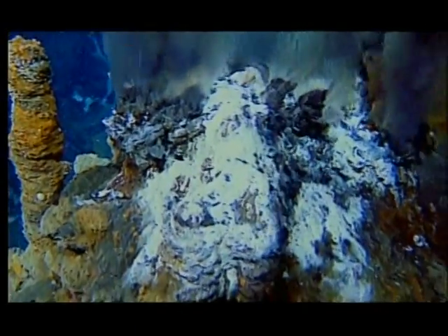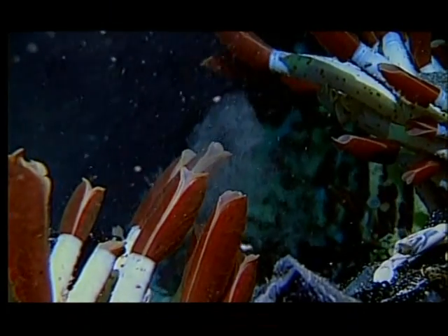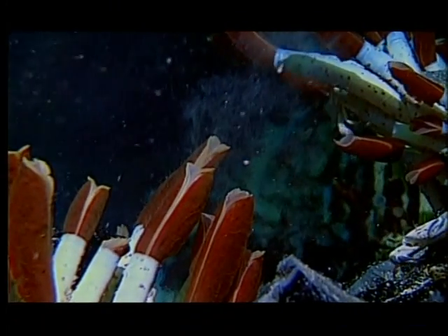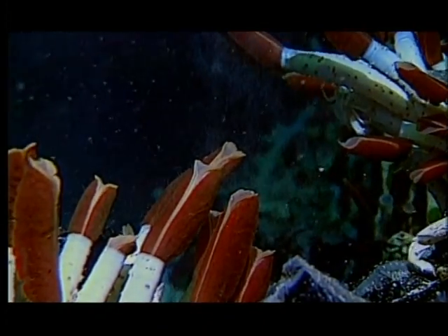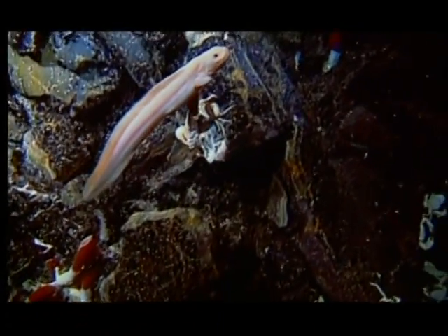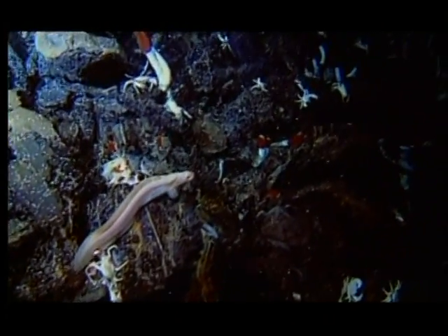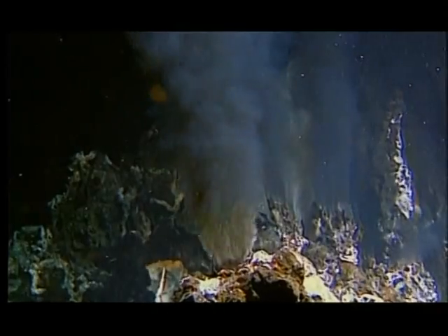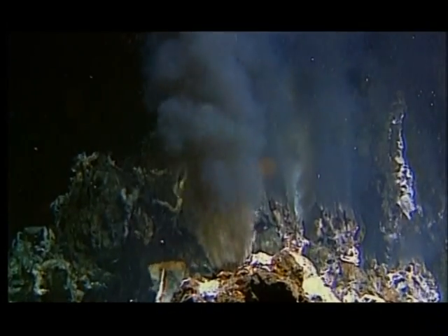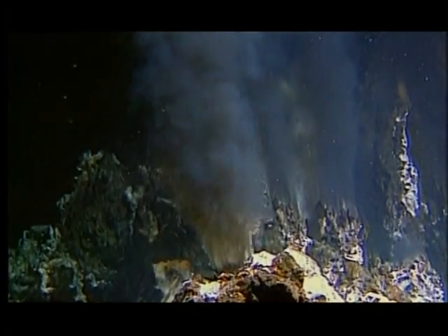Where no sunlight ever penetrates, and the surrounding water verges on freezing, these volcanic vents support the most exotic life forms on Earth. It's certainly possible that those sorts of hydrothermal vents exist on Europa, and there may well be teeming communities of organisms at hydrothermal vents at the very bottom of Europa's oceans.